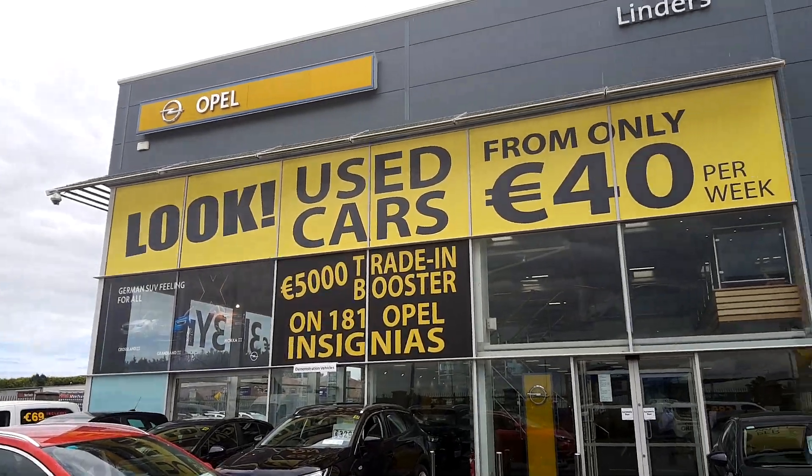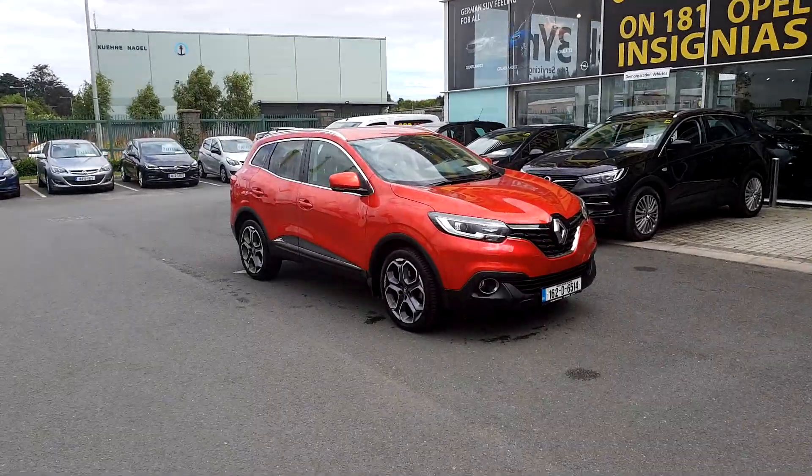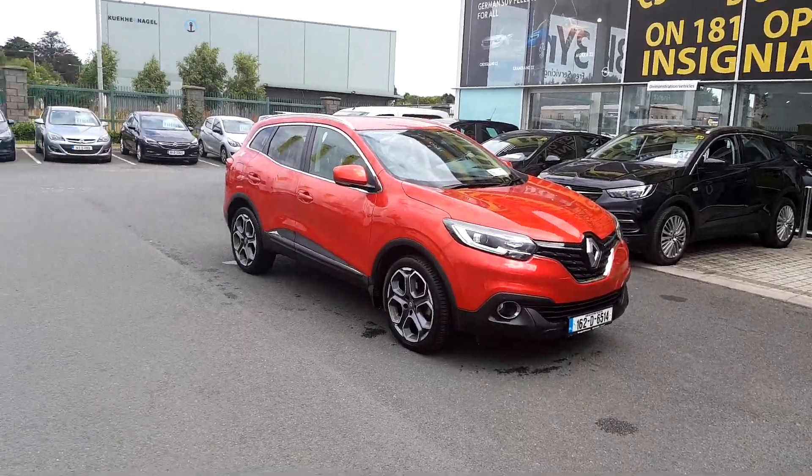Hey folks, James here in Linders Torvey outside Donabay Village. As promised this weekend, just walked in this lovely 162 S-Nav Kajar — absolutely mint condition.